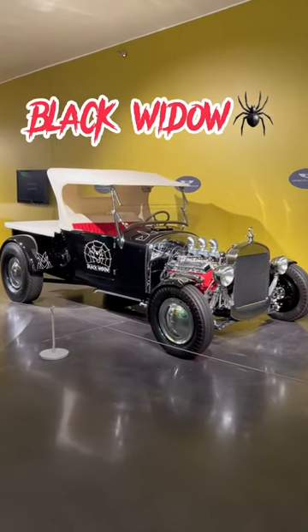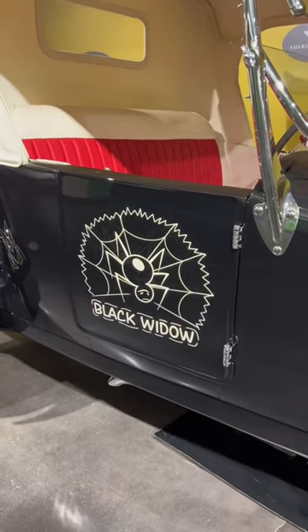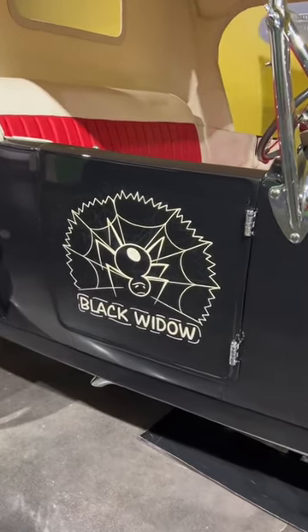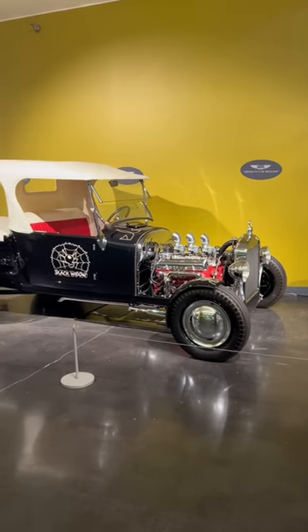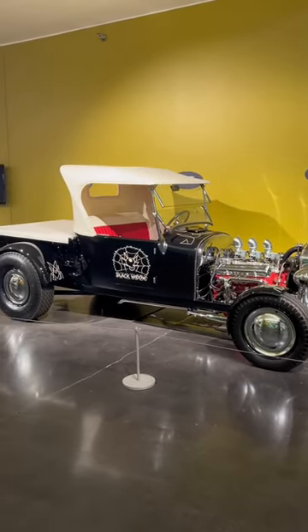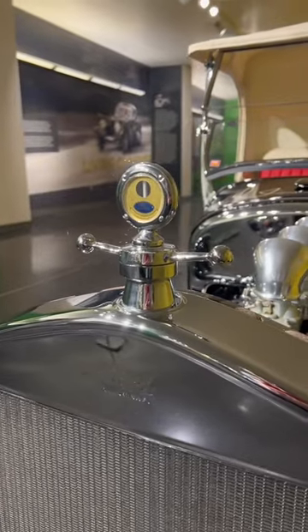This is a 1926 Ford Roadster pickup nicknamed Black Widow. This super unique car was created to be a life-size version of a Monogram 1960T model car kit. It was built by Troy Ladd of Hollywood Hot Rods in 2009, who said reverse engineering the car from a model presented challenges and difficulties. Troy and his team ultimately had to change several elements in order to make it scale out correctly.